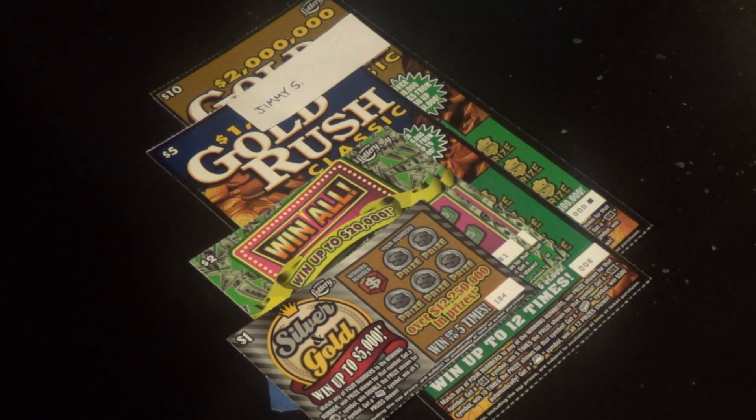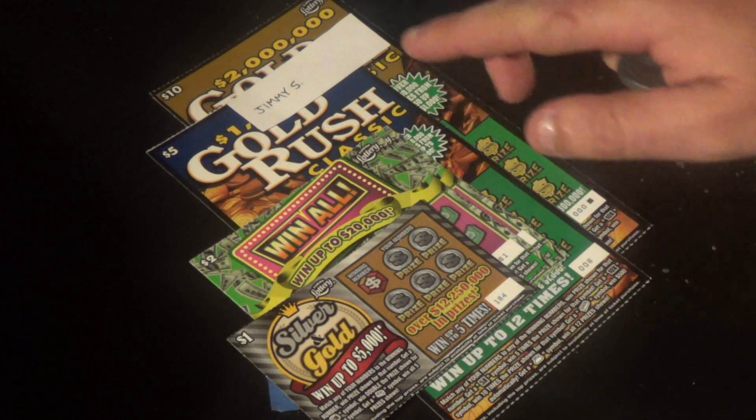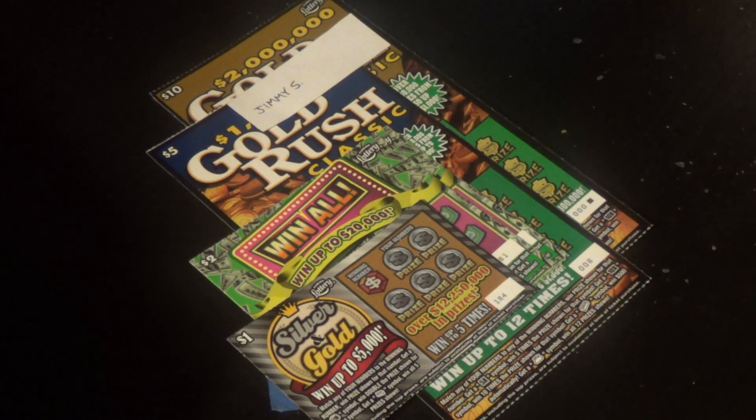SOS with more 1800 sub contest tickets, and I've got a $20 Let It Ride session for Jimmy S. He won $20 on his $10 ticket, and he's rolling it over on this medley of tickets.